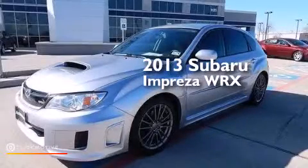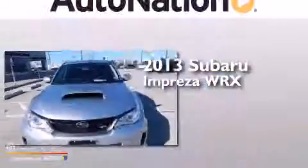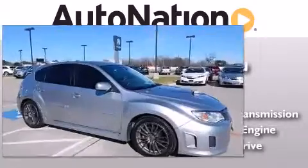This is a 2013 Subaru Impreza WRX. This four-door sedan has a five-speed manual transmission, a four-cylinder engine, and all-wheel drive.